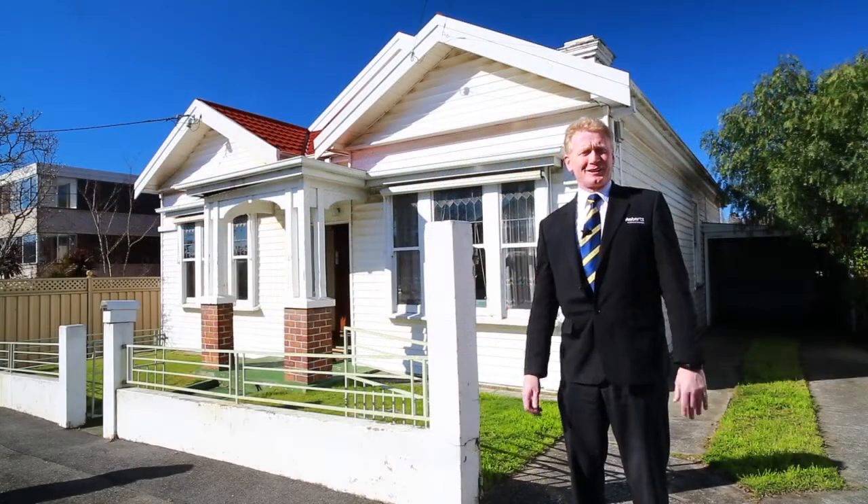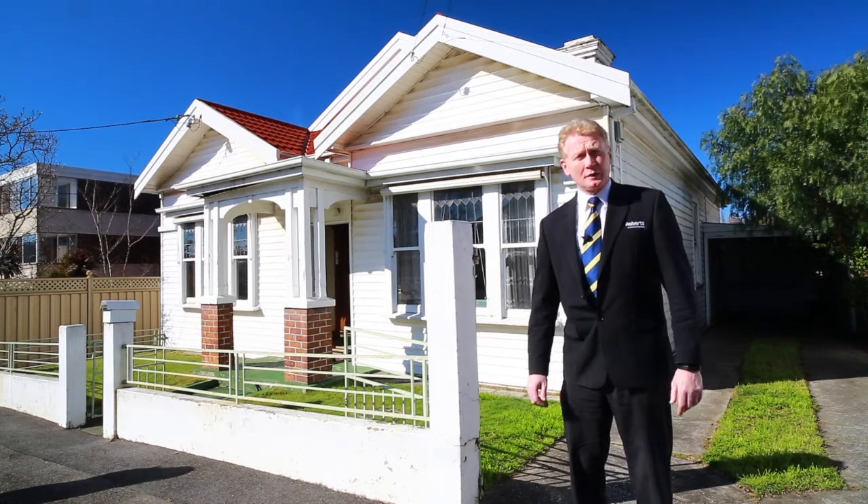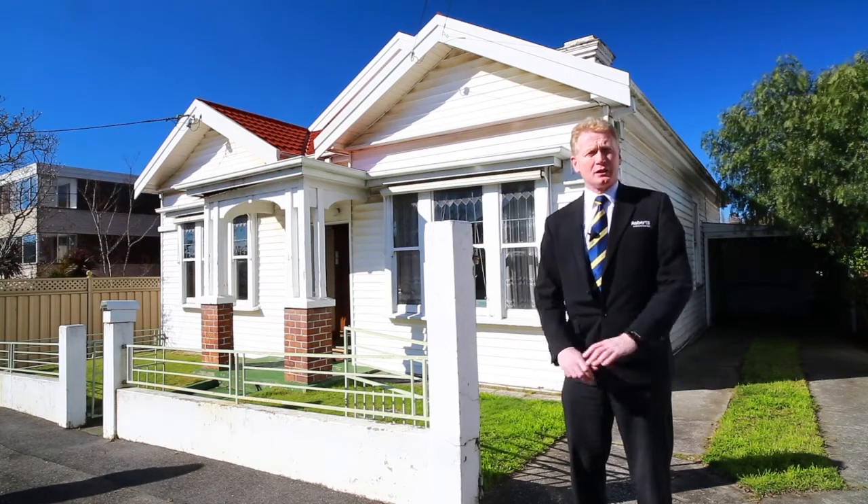7 Orionis Street East Launceston, what an absolute ripper. We're taking this property to auction on Saturday the 26th of August at 12 noon. Any inquiries, call me, Brett Smith, of Robert's Real Estate.